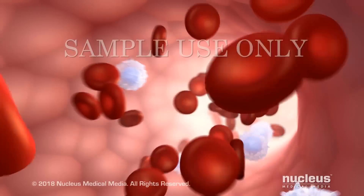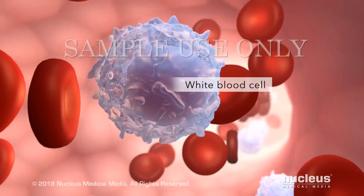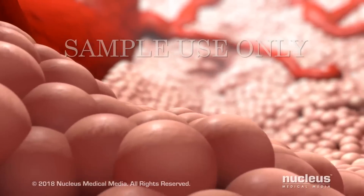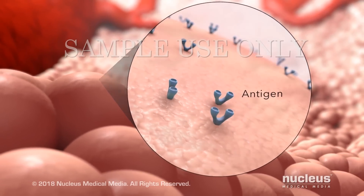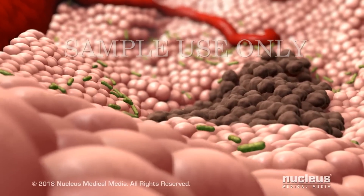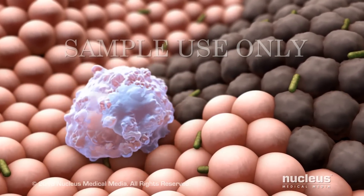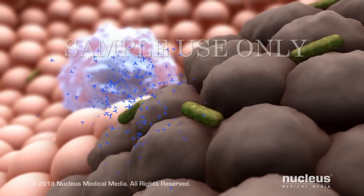These treatments fight cancer by strengthening your immune system. Normally, the white blood cells of your immune system help fight infections and disease. They recognize substances on the surface of cells called antigens. Healthy cells have different antigens than damaged body cells or foreign invaders. Your immune cells usually ignore the antigens on healthy cells, but they do respond to antigens on damaged cells and foreign invaders.